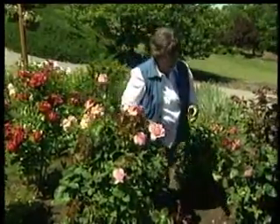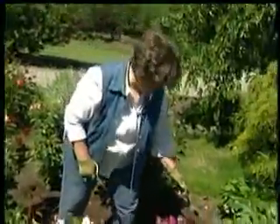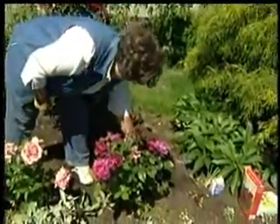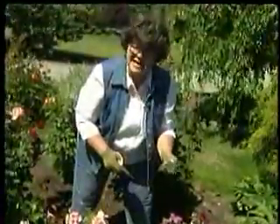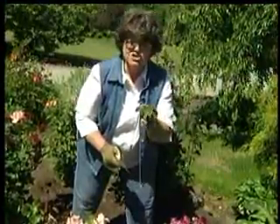Something that I've noticed this year — I shouldn't say I've noticed, because this particular rose is so prone to it. This is the black spot on roses. Isn't that just ugly? This particular rose is so prone to it, but I just can't get rid of it. So what I'll do is come in and strip all these leaves off right now.